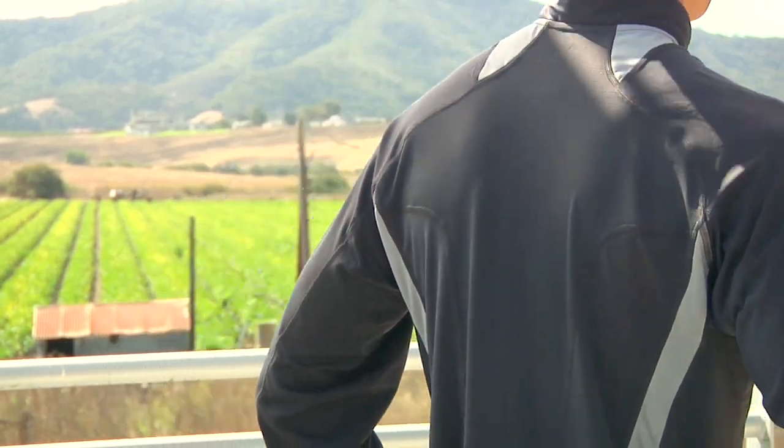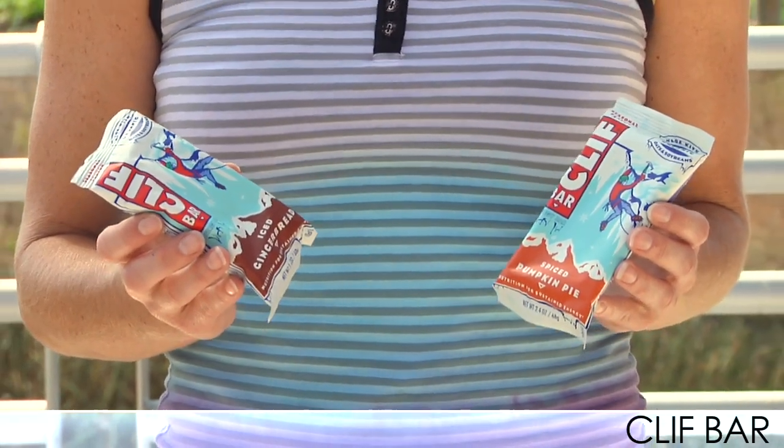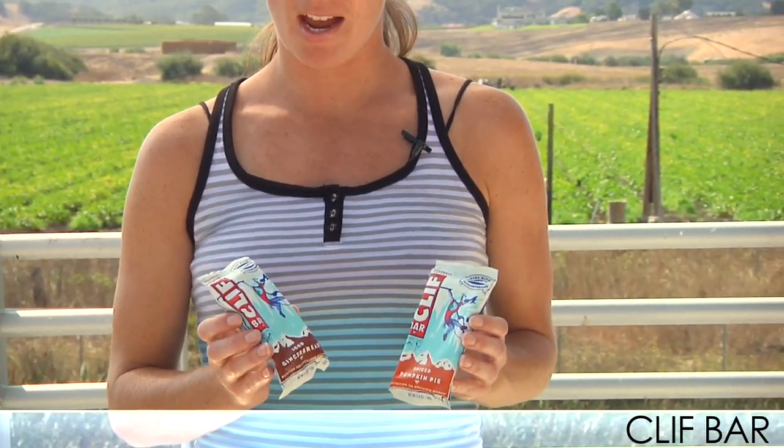We have two new flavors from Clif Bar: Iced Gingerbread and Spiced Pumpkin Pie. These are really good energy sources for sustained nutrition and are high in protein — great flavors for the upcoming holidays. Be sure to check these out on our site along with all the other flavors we have from Clif Bar. And that's going to end it for this week's men's vlog — please check back next time for more new products at Running Warehouse.